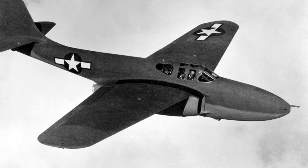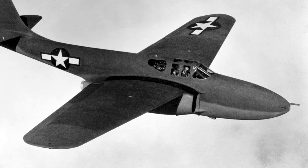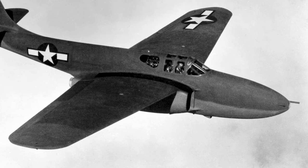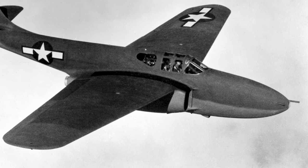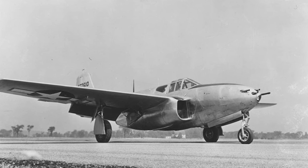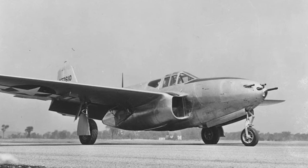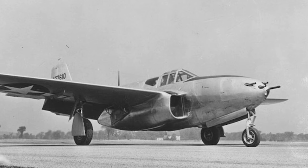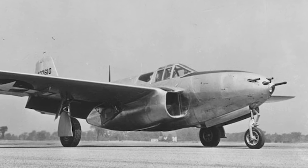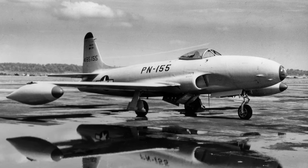The appearance of the Me 262 spurred the US to accelerate its own jet fighter development. The first American attempt at a jet-powered aircraft was the Bell P-59 Airacomet. However, the P-59 was more of an experimental platform than a true fighter. Its performance was lacklustre — it could barely exceed the speeds of the fastest propeller-driven planes and suffered from numerous technical issues. Despite its shortcomings, the P-59 was a crucial learning experience for the US aviation industry, and the lessons learned paved the way for more advanced designs.